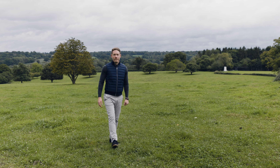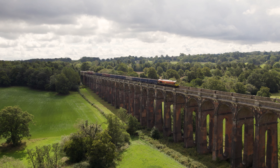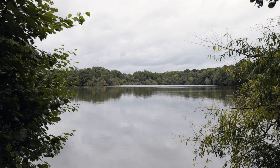The village is home to around 1,500 residents and surrounded by some beautiful Sussex countryside, making it perfect for walking the dog or horse riding. The iconic Ouse Valley Viaduct is a real local landmark, and you can also walk from the village down to Balcombe Lake and Ardingly Reservoir.